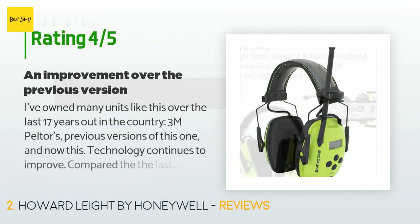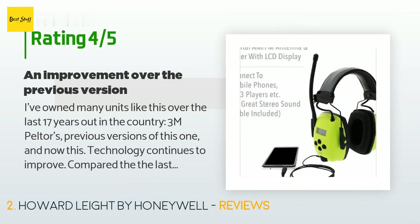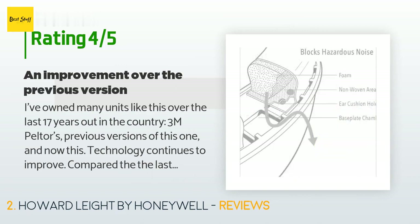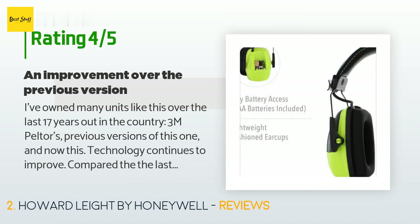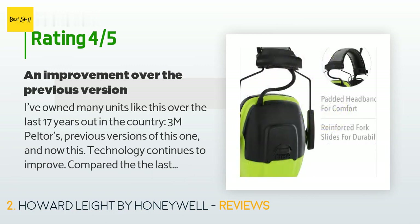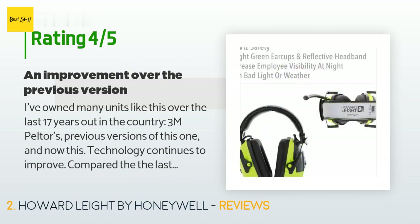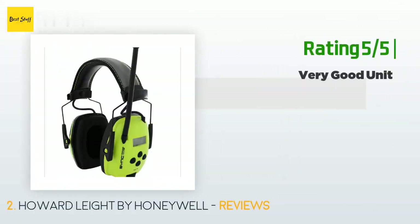From more than 3,402 customer reviews, a customer said: 'I've owned many units like this over the last 17 years out in the country — 3M Peltors and previous versions of this one. Technology continues to improve. Compared to the last Howard Leight, about six years old, this unit is one: lighter, two: more comfortable, and three: works better at sealing out noise. The only reason for four stars is that I can't get the memory to work — I input stations but only the first one sticks.'